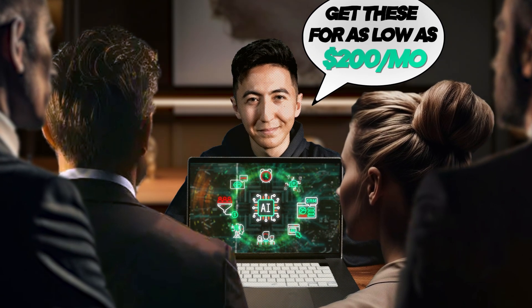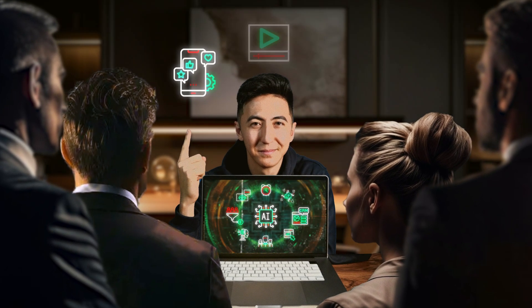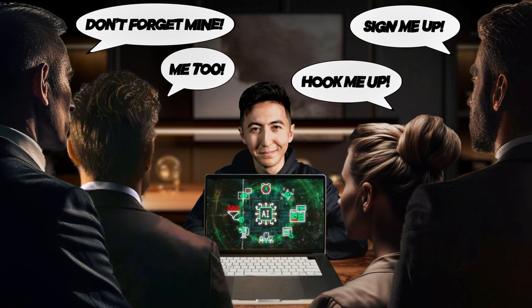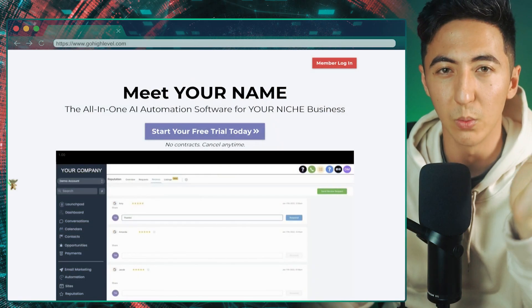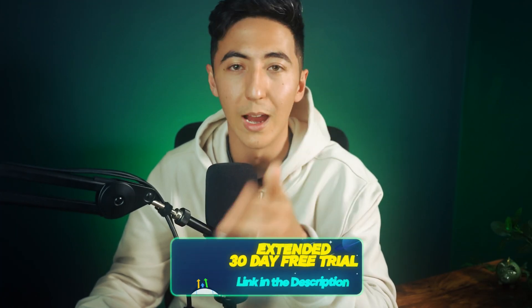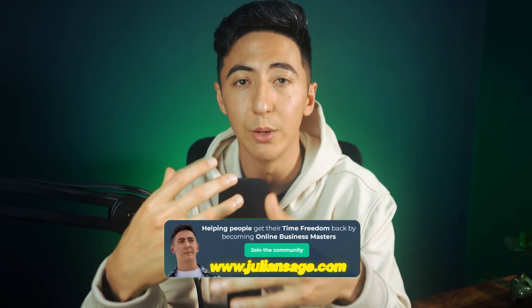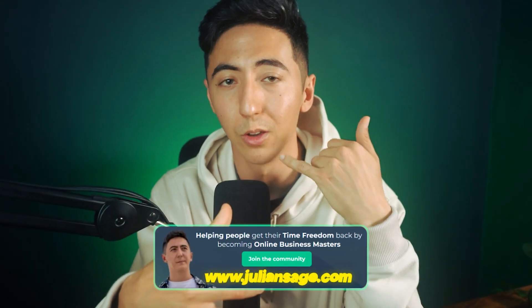Being able to offer them a suite of AI and automation tools at a low monthly cost is great for them, and it allows you to offer additional services — things like social media marketing, content creation, appointment setting. You can hook them in by giving them the tools they need, and then offer additional services once you've built that relationship. I'm going to give you this website where you can customize it yourself, plus a free course walking you step by step through everything, just as a thank you for signing up with my link.